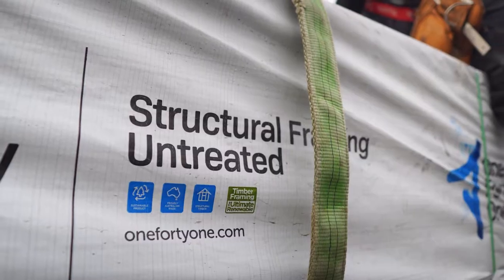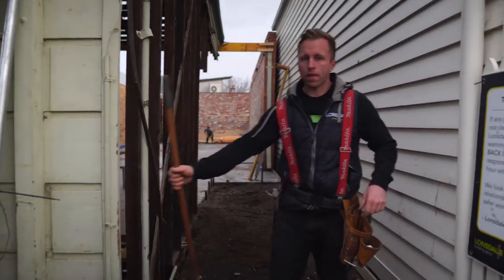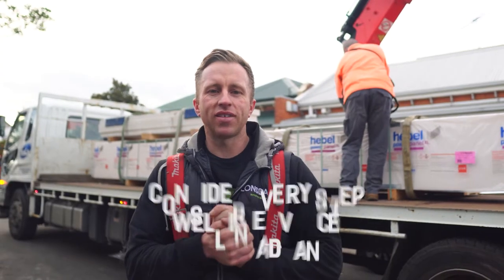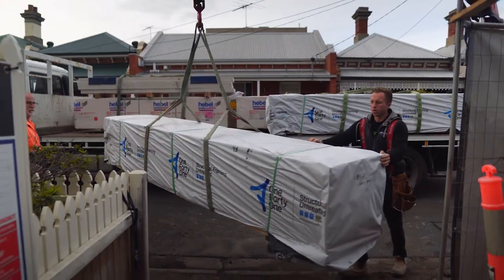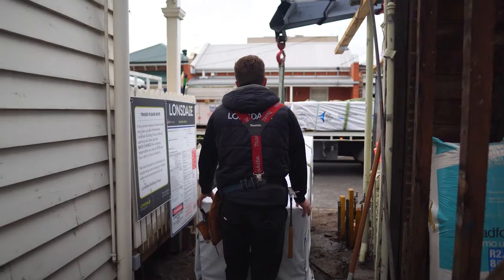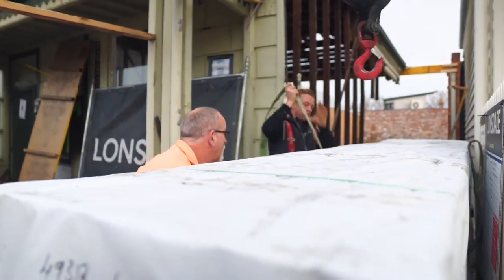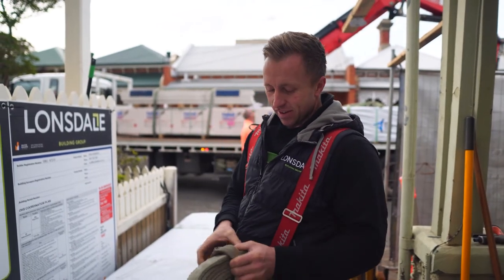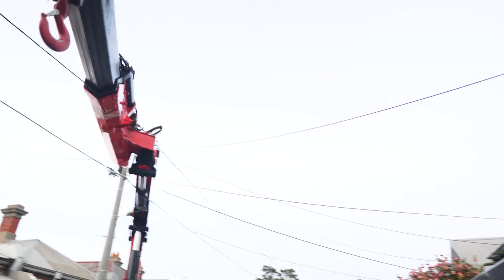Timber delivery arrived nice and early — just what we need. This timber I ordered two and a half months ago, ten weeks ago, before this job had even started. In the current climate you've got to think about these things well in advance. Normally there's a two-day turnaround on timber, but right now it's anywhere from eight to twelve weeks. I ordered it hoping our timeline would work, and it literally worked to the day.